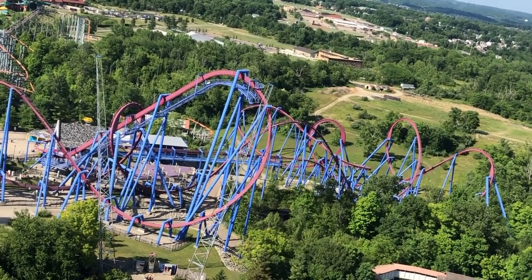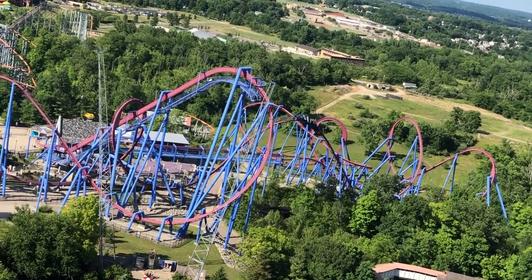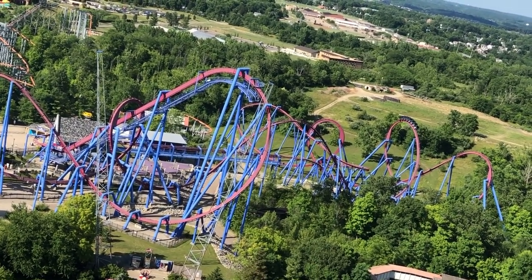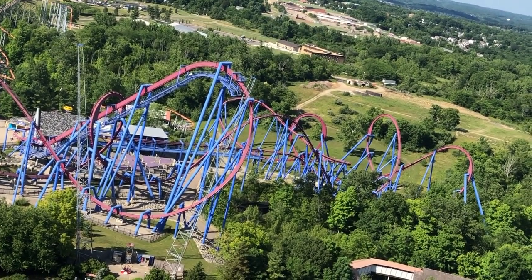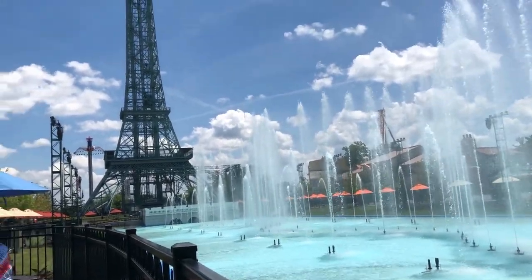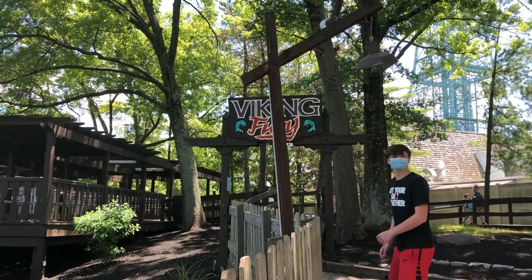Now, enough about the outside of the park, let's get into the meat of the video. This next section will focus on tips right at park opening. If you want to get on as many rides during early entry, you should use this route I am giving you. If you don't have early entry, this route will still work, you may just be waiting a little longer. Basically, start speedwalking straight to Orion, because Orion is the newest coaster and it will always have the longest line in the park, so you should head there first to get it out of the way.